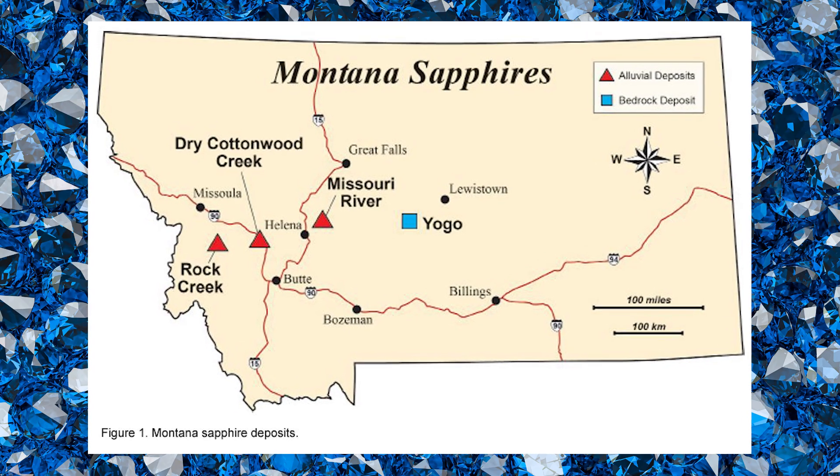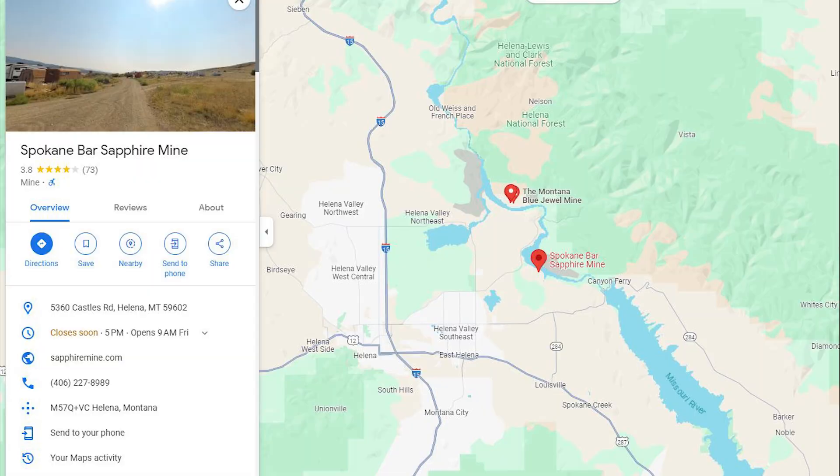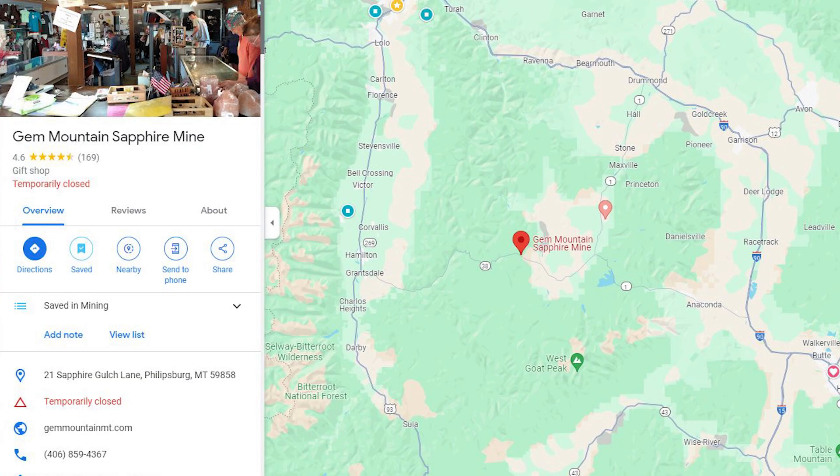The top spots for public sapphire hunting are the Spokane Bar near Helena and Gem Mountain in Philipsburg.